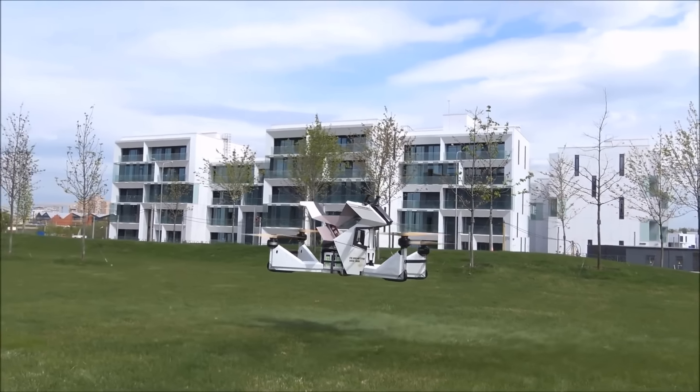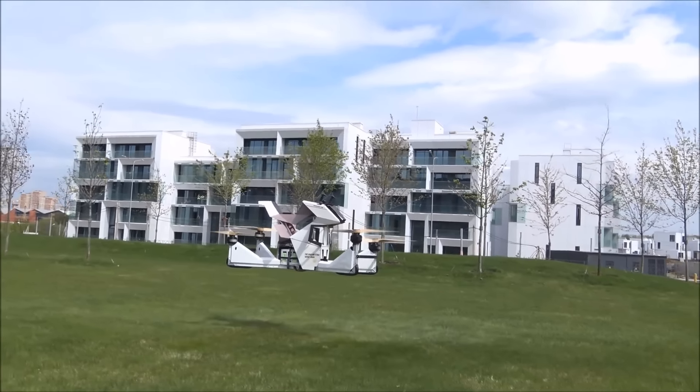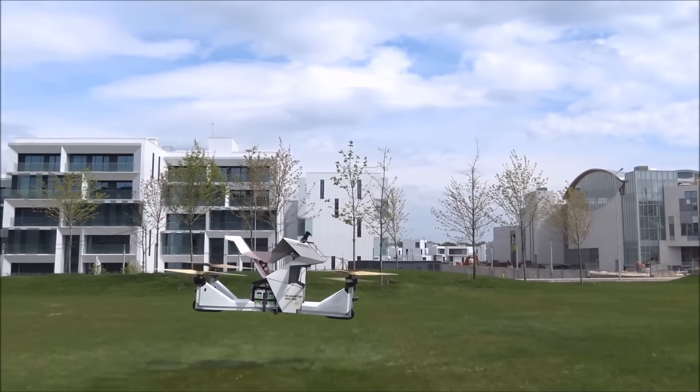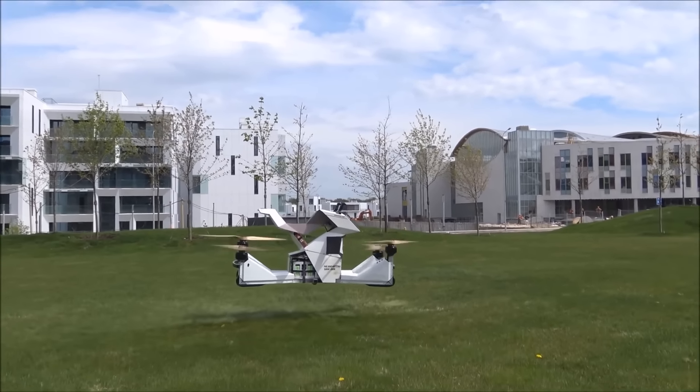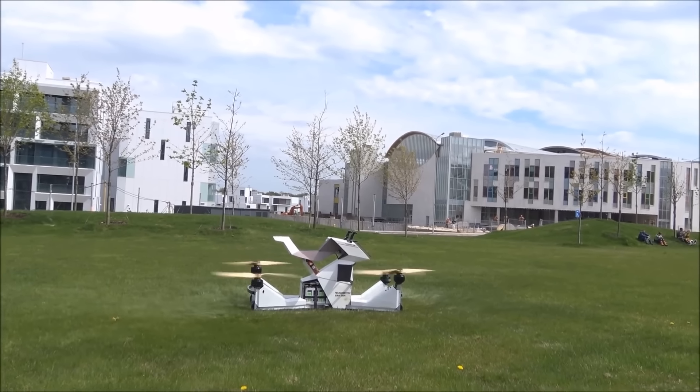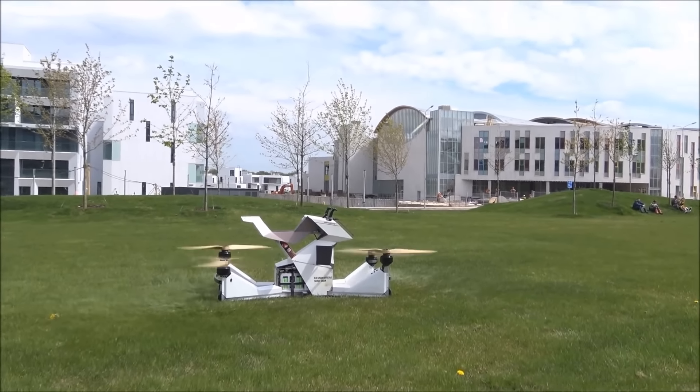The Hoverbike has been designed with diverse conditions in mind, and employs inbuilt software for full manual and automated control. It's marketed as safe, thanks to state-of-the-art flight controllers that keep checks on parameters like altitude and speed.